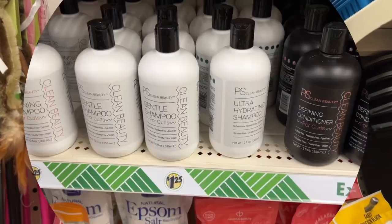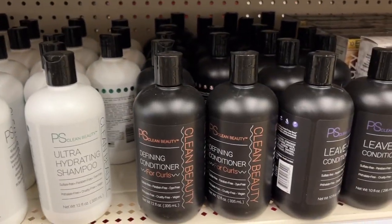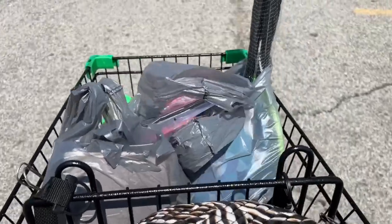I just found some clean beauty products here at Dollar Tree. Look at that! I got some good stuff from the craft section, I got some stuff from the phone area — I can't wait to share that with you.